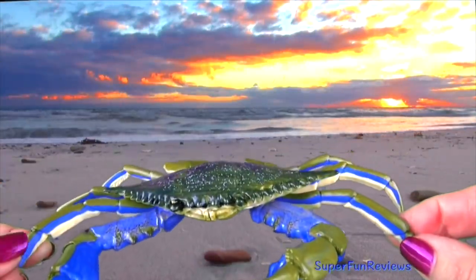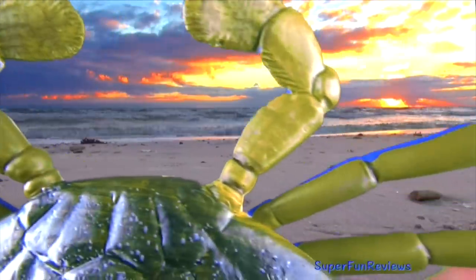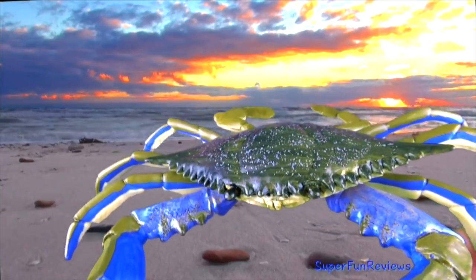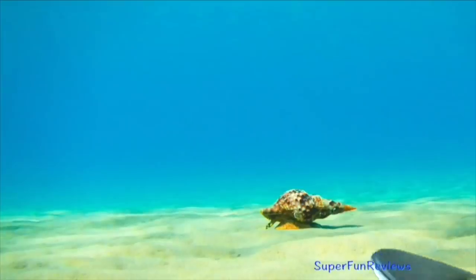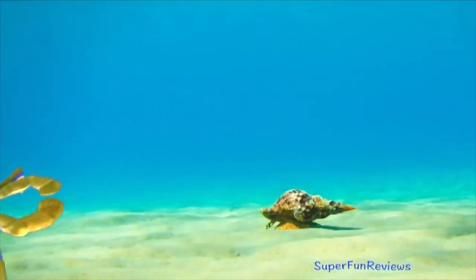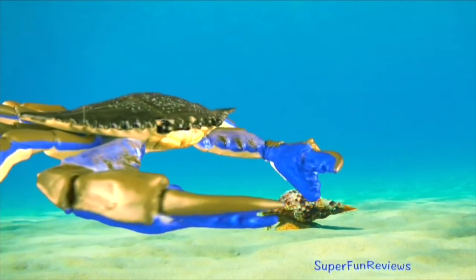To escape predators, they bury into the sand. They feed on almost anything they can get hold of, including mussels, snails, fish, plants, carrion and even smaller blue crabs.